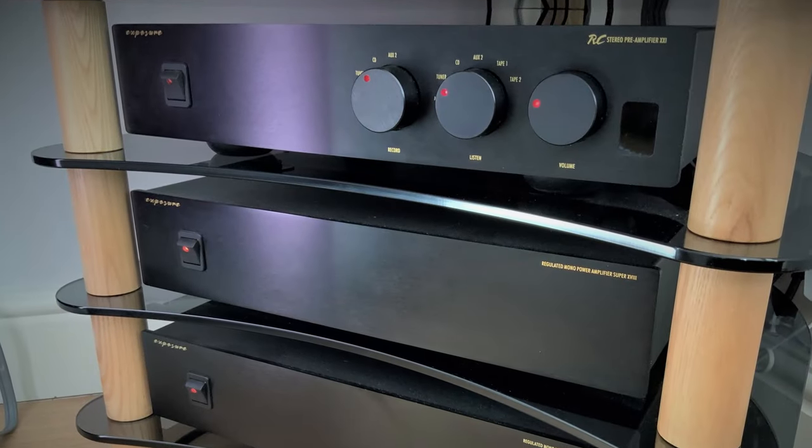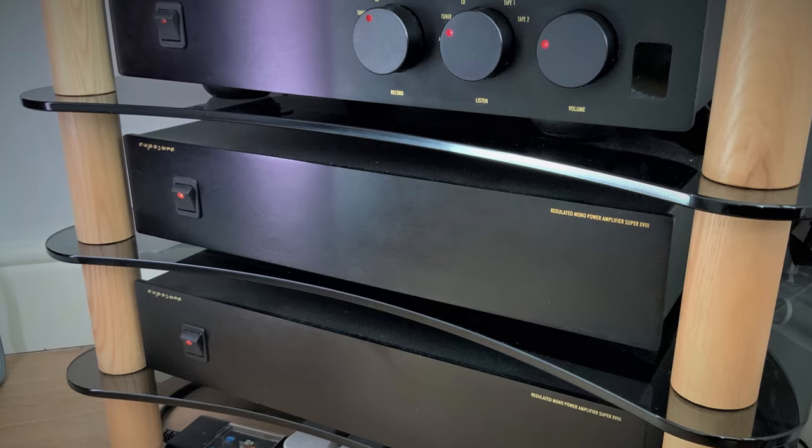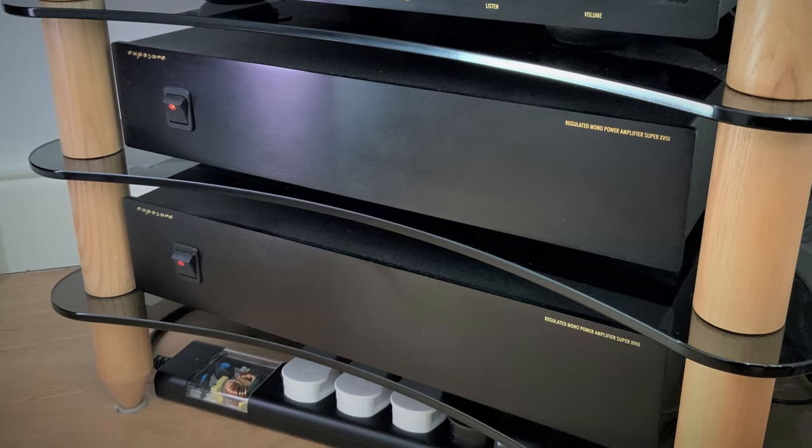Hello everybody, welcome to A British Audiophile. If you're new to this channel, my name is Taran. Regular viewers will know that I've owned my Exposure 21 preamplifier and 18 Super Monoblocks for over 20 years — I think back in 1998 is when I purchased them.